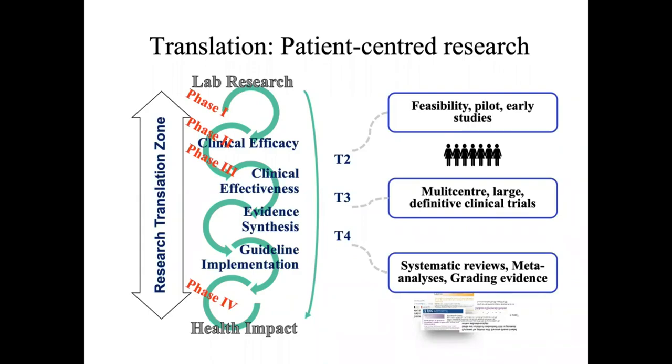The various types of studies, the role of large multi-center studies, and where systematic reviews fit in the process are important to understand. At this stage, I'm going to make a little break so that in case you have any questions, you can raise them.